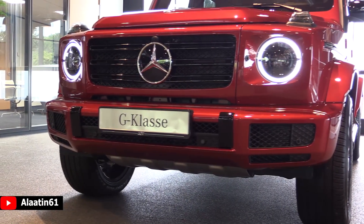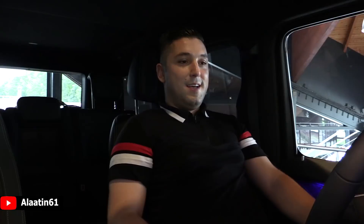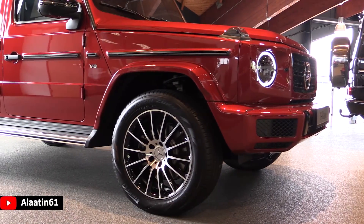This is the Hyacinth Red T-Zino color. It has a lot of new features, including the LED headlight system and the LED taillights.